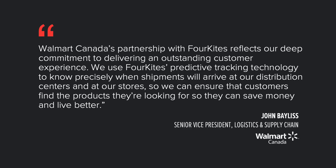This is what John Bayless, Senior Vice President of Logistics and Supply Chain at Walmart Canada, and one of 4Kites' customers had to say: Walmart Canada's partnership with 4Kites reflects our deep commitment to delivering an outstanding customer experience. We use 4Kites' predictive tracking technology to know precisely when shipments will arrive at our distribution centers and at our stores, so we can ensure that customers find the products they're looking for so they can save money and live better.